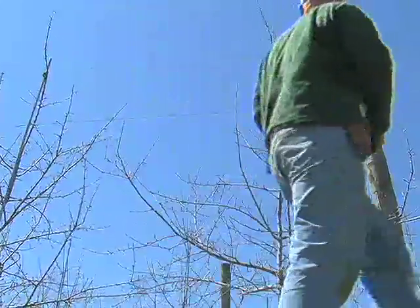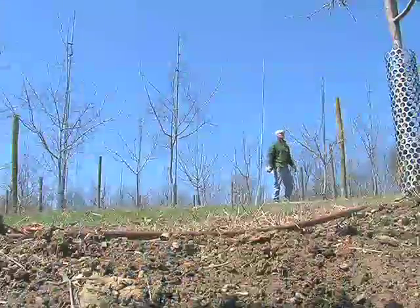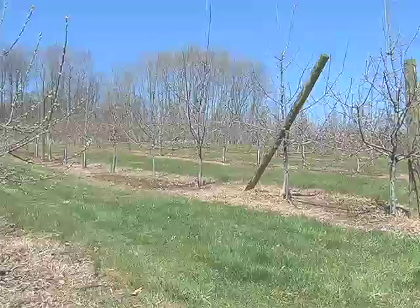While he fits farm chores around his work schedule, he says some tasks are repetitious and time consuming. It'd be nice to have some sort of automated stuff, even just to mow the lawn. It takes me many hours just to come down here and mow.